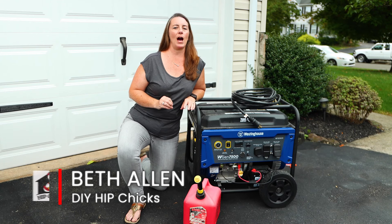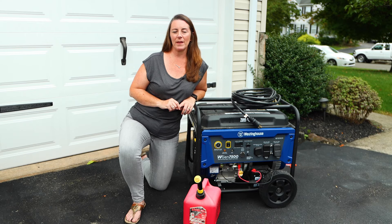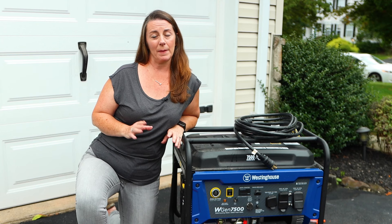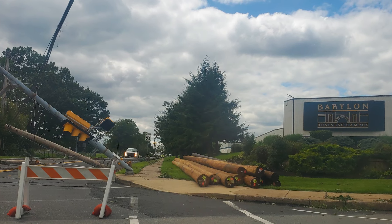If you are tired of being powerless every time a storm hits your neighborhood, then you need to listen to this. A few weeks ago, Hurricane Ida became Tornado Ida in my town and really wreaked havoc in my community.